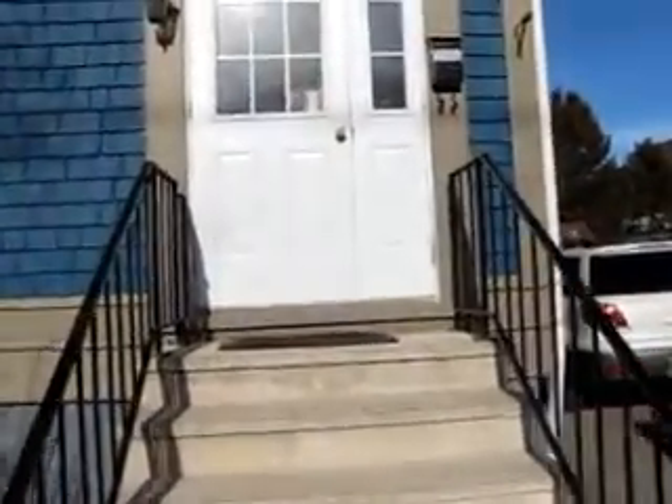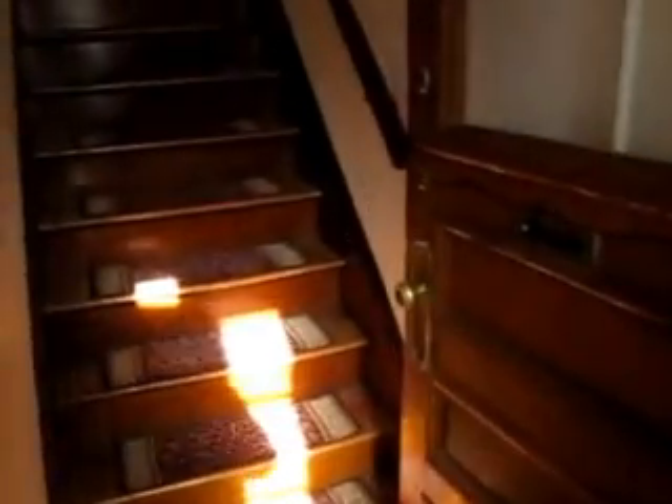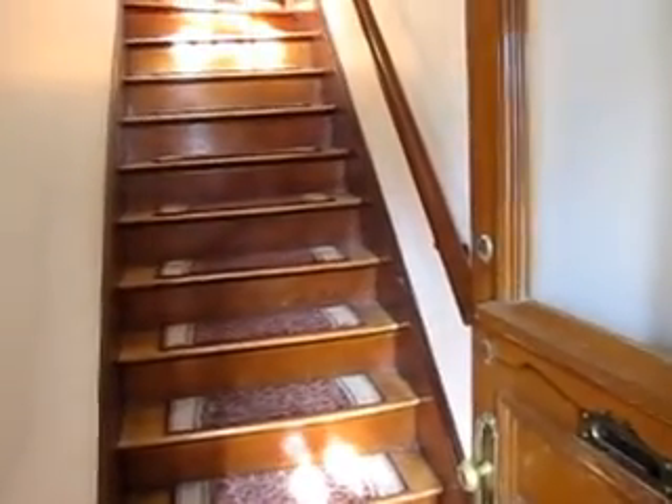Right off the bat, coming up the front steps and looking in, you'll see that it's got a new door, and that's reflective of the whole house. All the doors and windows have been replaced and the house has been extensively renovated top to bottom, but they've done a good job of maintaining the charm and character of the place as well.